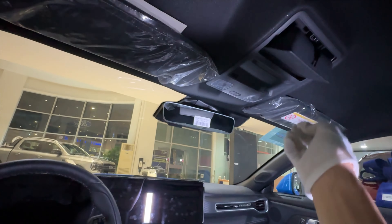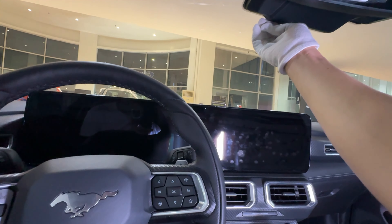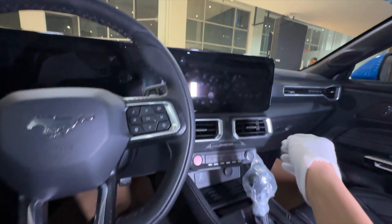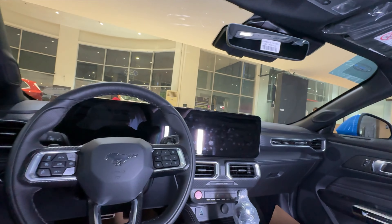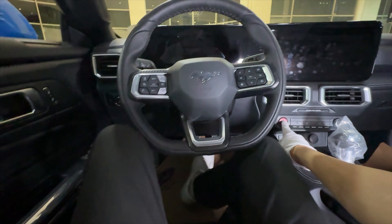The sun visor also extends just like the GT. It also has a sunglass case, auto-dimming rearview mirror, a USB-A port at the back of the mirror, two cup holders, and ambient light control. Even the headliner is in black — so it's almost the same. Let's start the car.